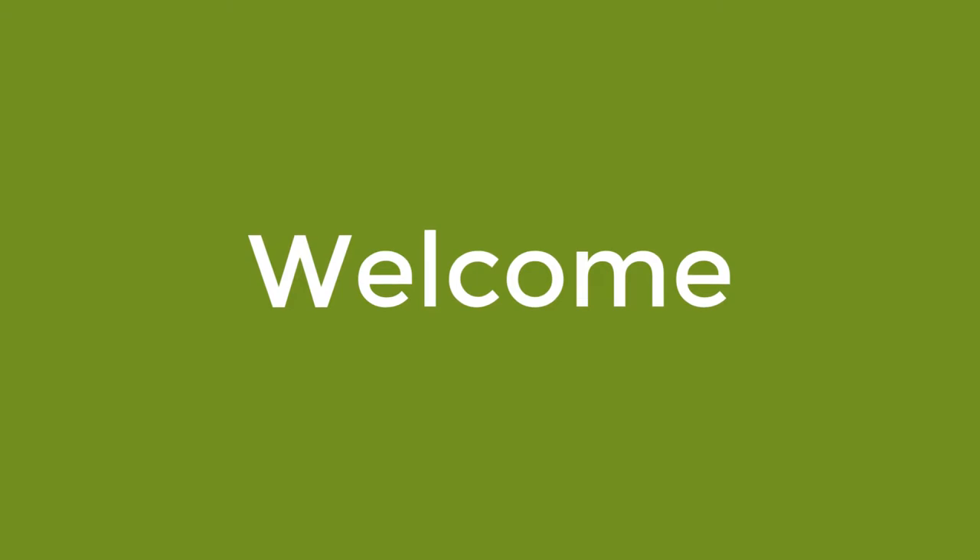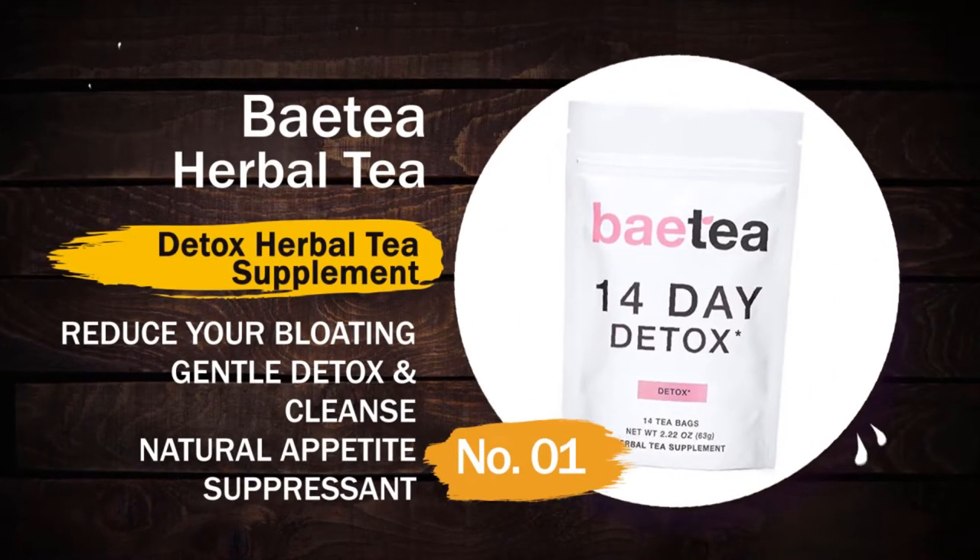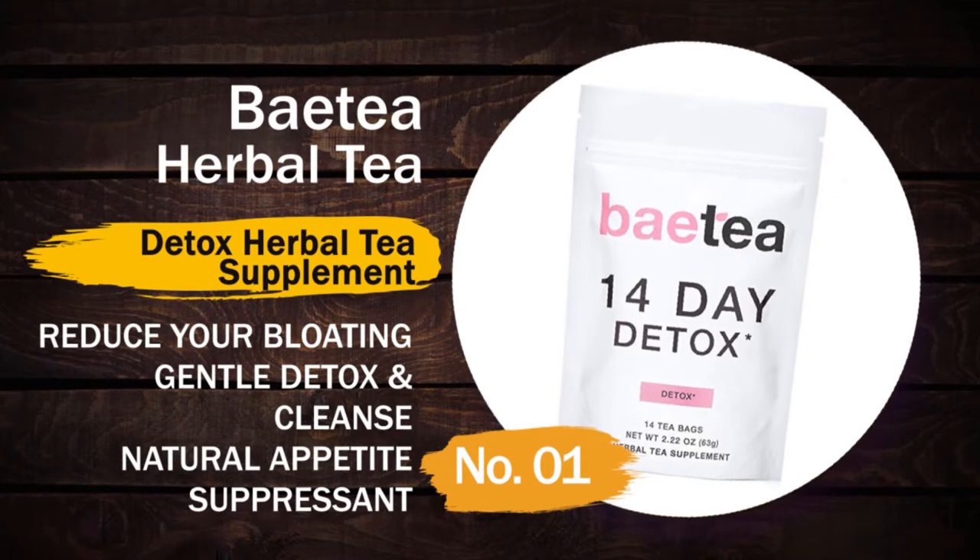Welcome back to another brand new video on our channel Health and Wellness. In this video we will show you the five best herbal teas. Number one: Vy Tea herbal tea — it is a detox herbal tea supplement that reduces bloating.